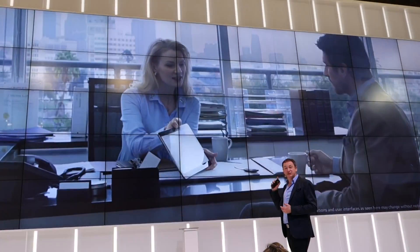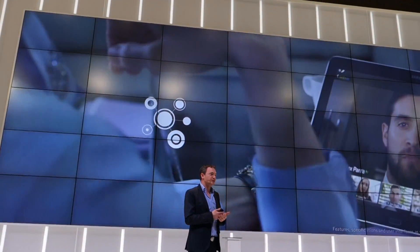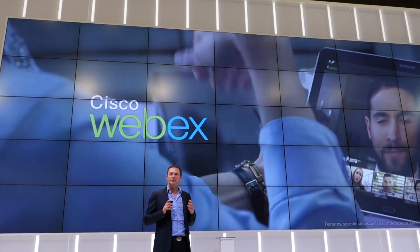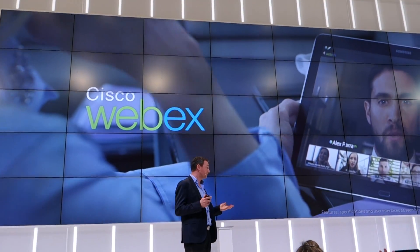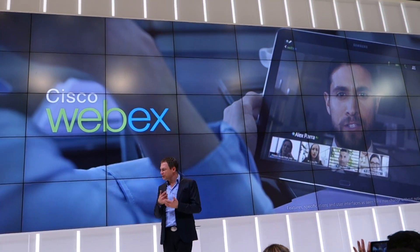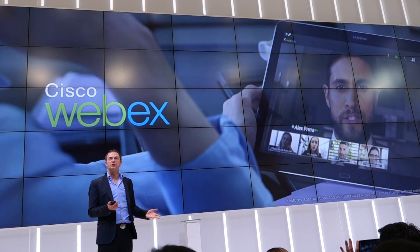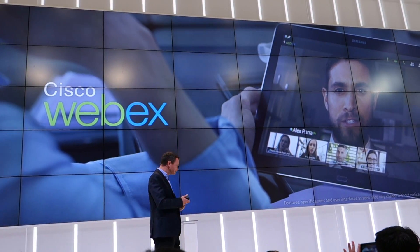We have applications like WebEx. We've worked very closely with Cisco to customize WebEx for this device, and the result on a 12-inch screen is fabulous. You can conduct your virtual meetings, share documents — all the functionality of WebEx on this full-sized screen. It's like seeing a big person right next to you.